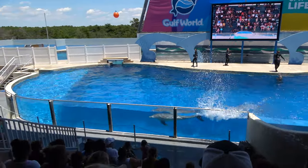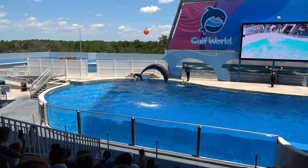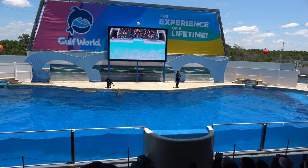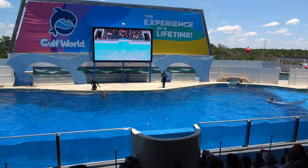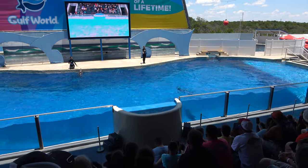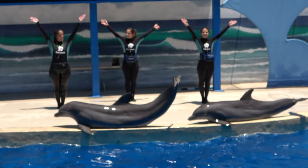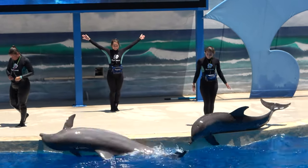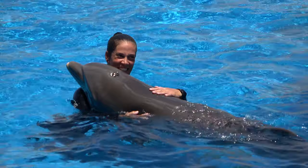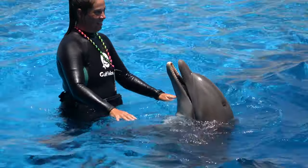I thought it was well done — they did some educational stuff, things I didn't know, like if you happen to find a beached dolphin, how to take care of them. That was my favorite part because you never hear anyone actually talk about it. They demonstrated: if you find a creature that's beached, keep it cool and keep it wet, don't let anyone touch it, and keep people away. The facility was very impressive — one of the nicest dolphin facilities I've seen anywhere. They do get into the pool with the dolphins, so be forewarned, but overall a very decent show.